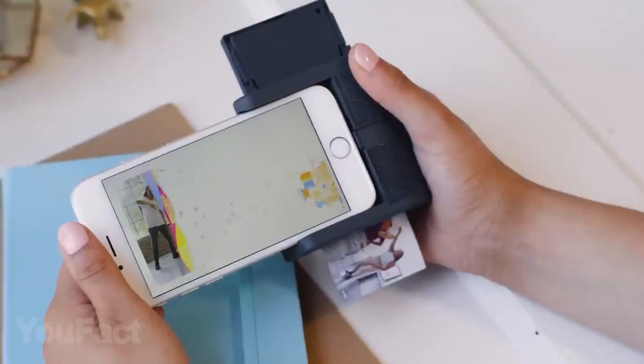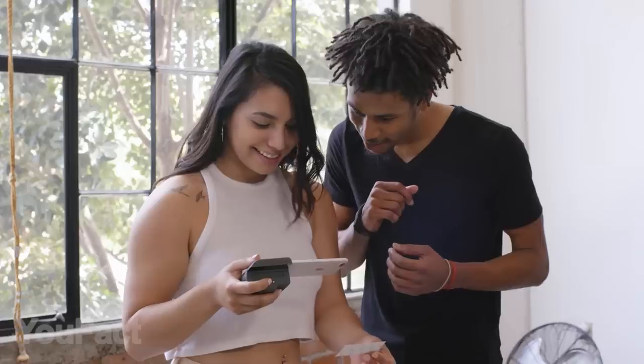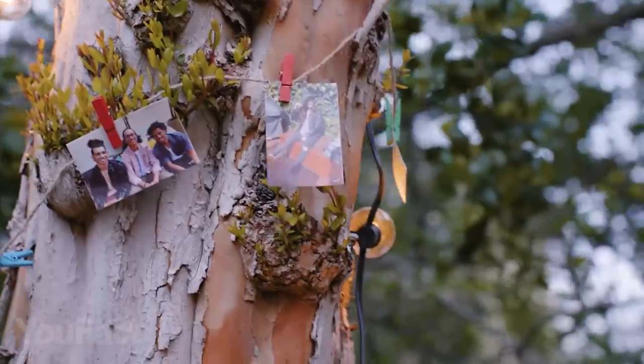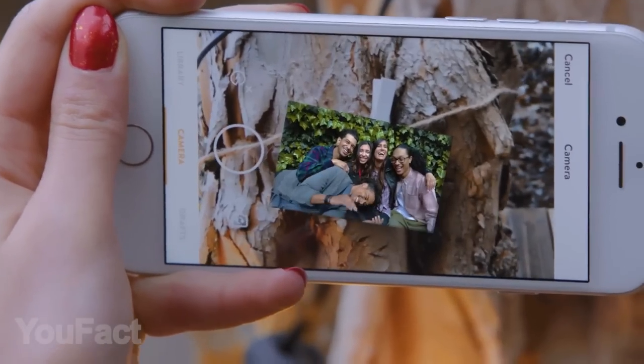Moreover, now you can even print your videos — it's more like photos that start moving when you look at them with a special app. Peeling the back off your photo will turn it into a sticker. This is a great way to keep all your best memories.